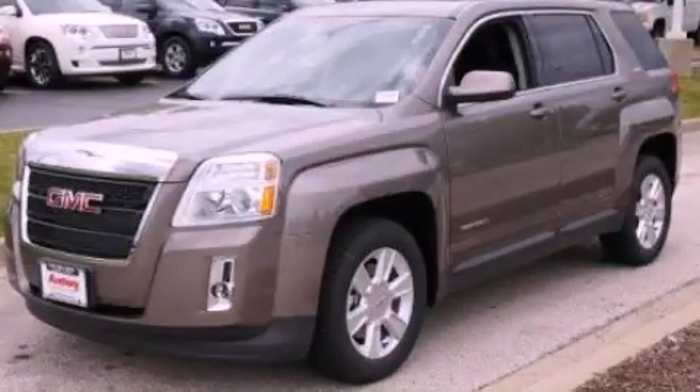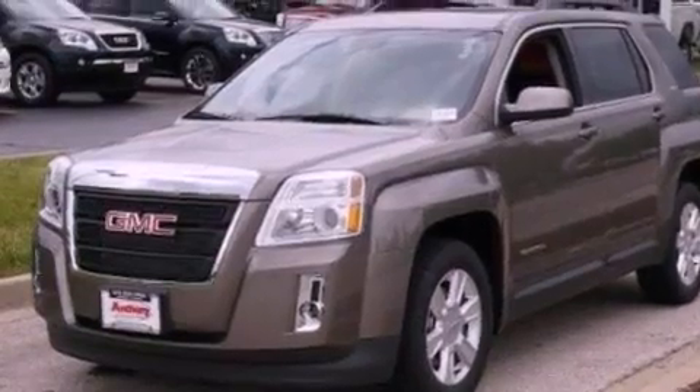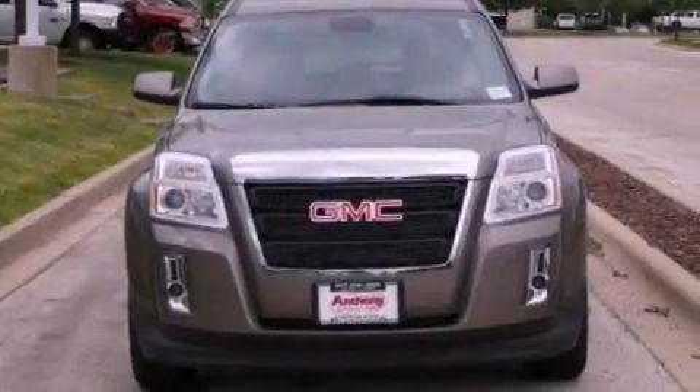This is a brand new 2012 GMC Terrain, offering a car-like ride with the space of an SUV. It has a four-cylinder engine and an automatic transmission.